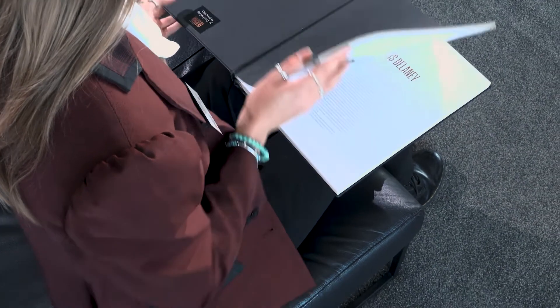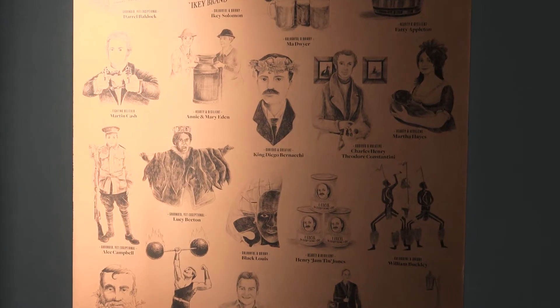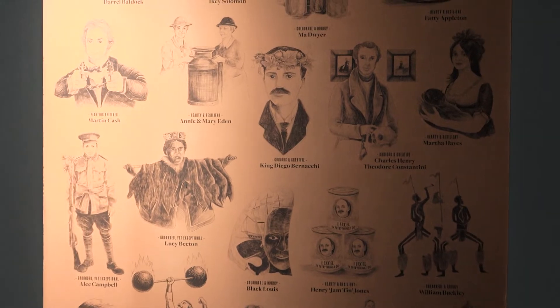There are 114 characters in Mach 1, and each of those characters are divided up into five different character traits: grounded yet exceptional, colourful and quirky, fighting believer, curious and creative, and hearty and resilient.